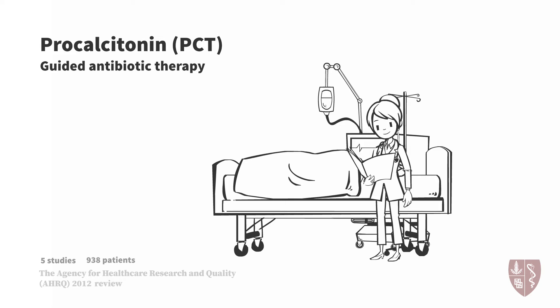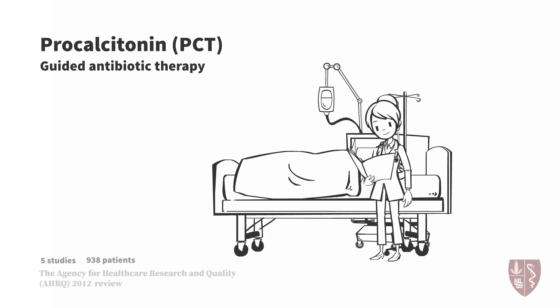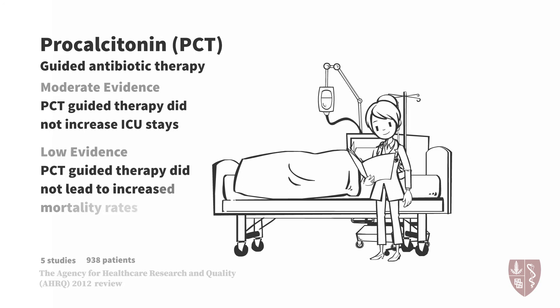They concluded that there was high-grade evidence to suggest that procalcitonin-guided algorithms reduced the duration of antibiotics these patients were exposed to by between 1.7 and 5 days. They also concluded that there was moderate-level evidence to support that procalcitonin-guided therapy did not increase ICU stays, and low-grade evidence to suggest it did not lead to increased mortality rates. These studies included patients with comorbidities including chronic renal failure, cirrhosis, and cardiac disease common to ICU patients, making their results generalizable.